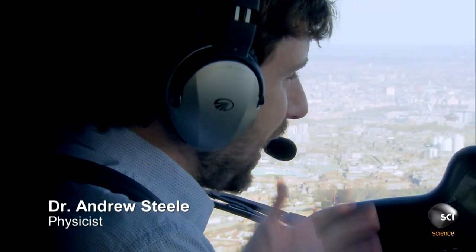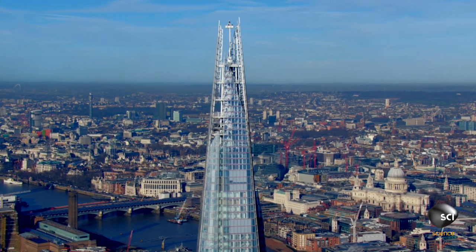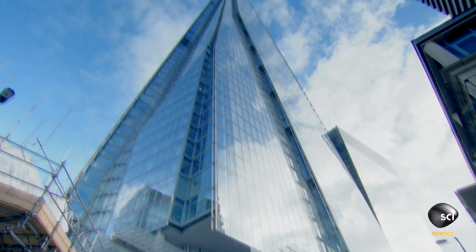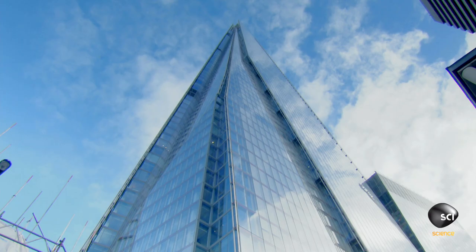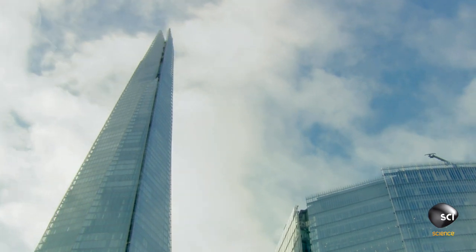The Shard is an incredible building. It just stands high, proud above the London skyline. And this incredible bit of architecture really does put London on the map. This is a really radical building. It poses on the London skyline like nothing else. It ascends into the air and the whole thing shines and glistens in the sun. What a stunning sight!